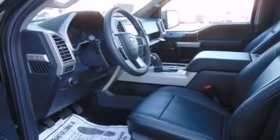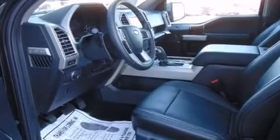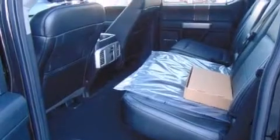Rear seat child-proof door locks, a pass-through rear seat, external temperature display, 4-wheel disc brakes with ABS, automatic locking wheel hubs, and an auxiliary power outlet.